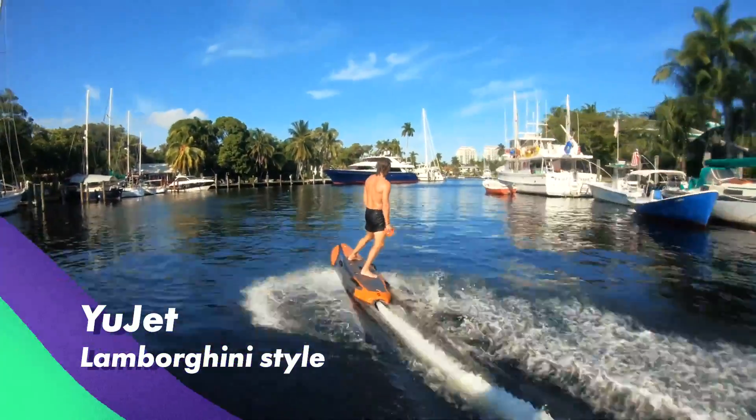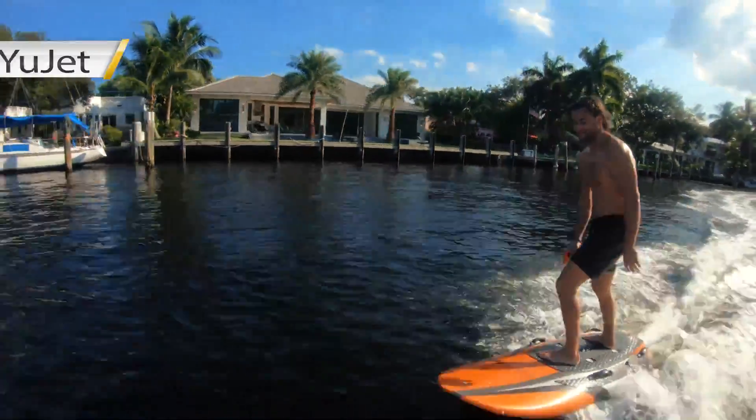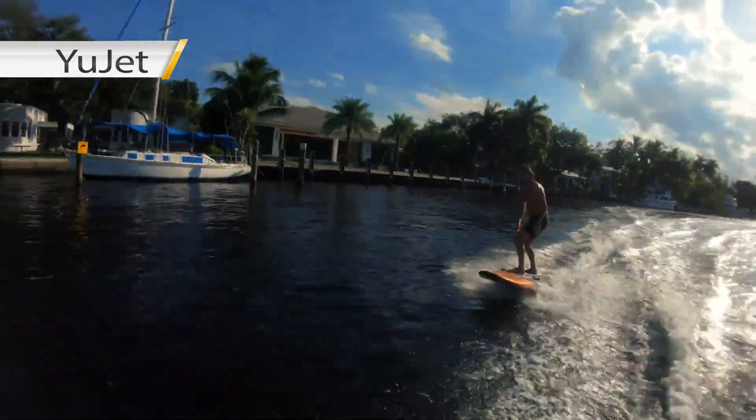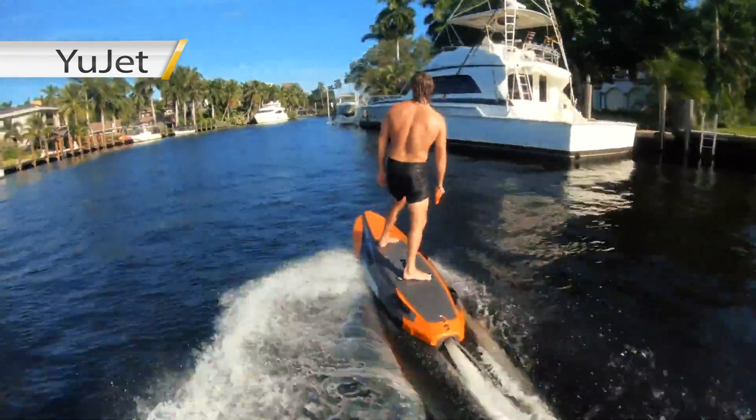YuJet is a cool Lamborghini-looking orange jet board from the USA that promises up to 40 minutes of ride time with a high-powered replaceable battery. It's great for beginners and people getting started in jet boarding.